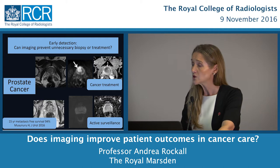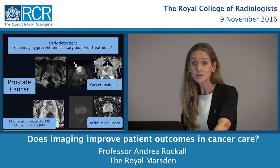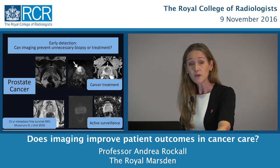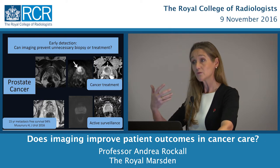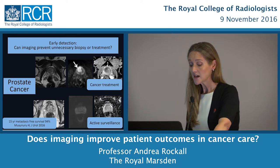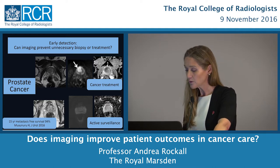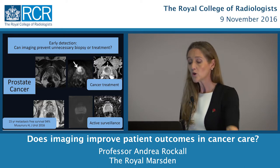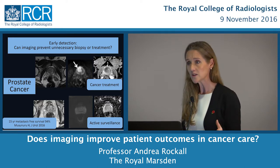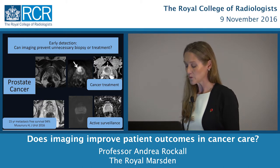We have quite mature data now. A study just published from Toronto with 15-year follow-up found that patients on active surveillance had a metastasis-free survival rate of 94% over that period. So we really want to do no harm, while continuing to survey the patient in case they develop one of these high-grade light-bulb areas.